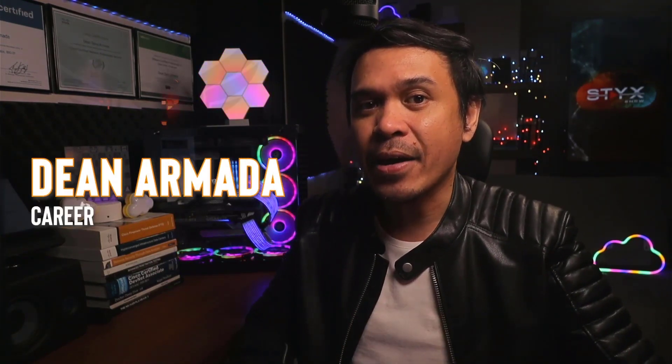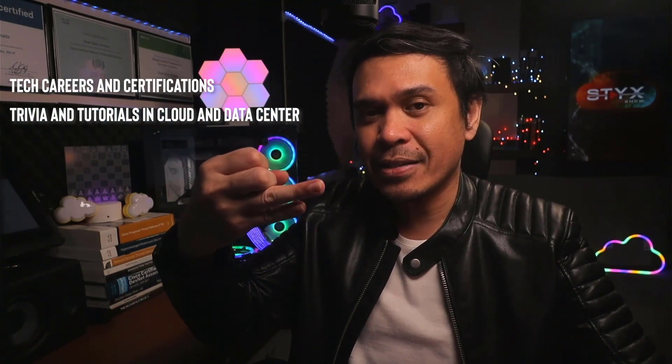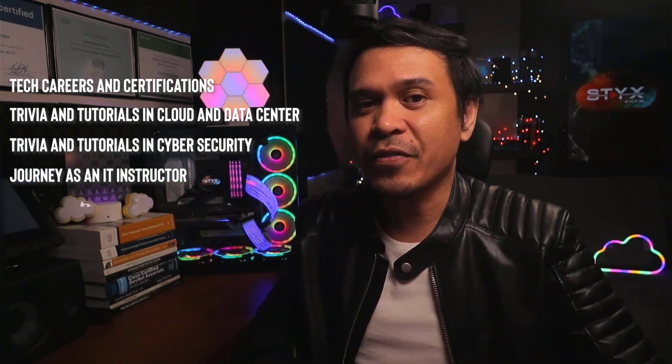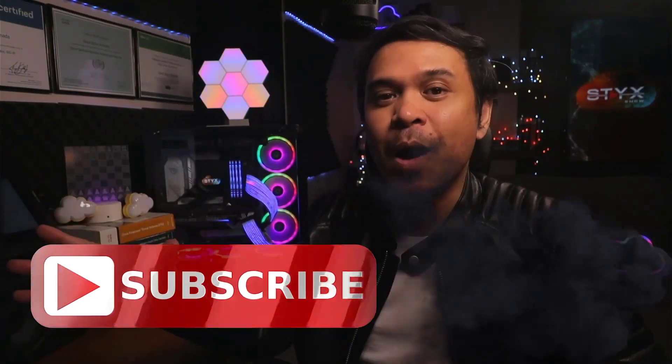Cloud security and DevSecOps are really a different world. For those who are new to this channel, welcome. I am your host, Dean Armada — career and certification captain. On this channel we talk about tech careers and certifications, trivia and tutorials in cloud and data center, cybersecurity, and my journey as an IT instructor. Feel free to check out the rest of the channel and consider subscribing.